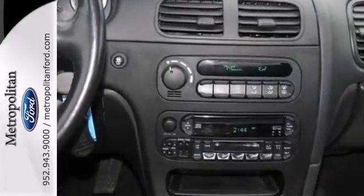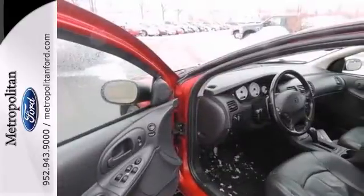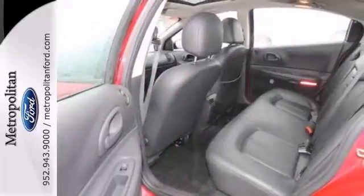Thanks to its silky smooth ride, powerful engine, and superb quality, this sedan is always the top choice in its class.